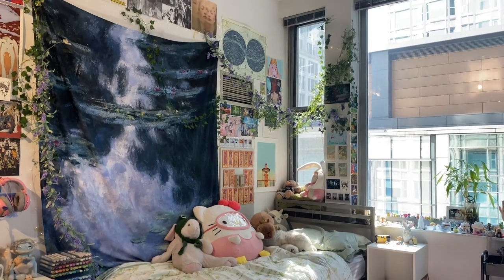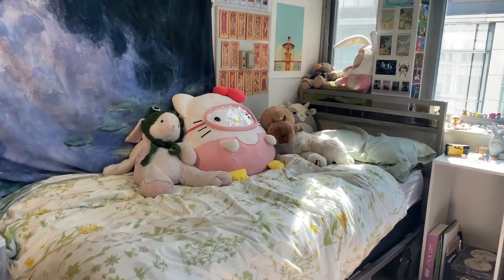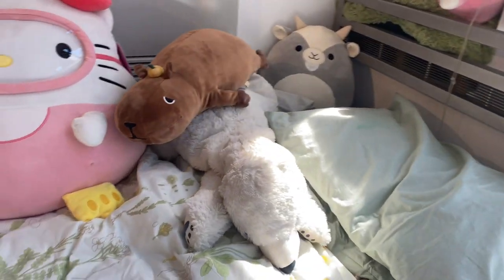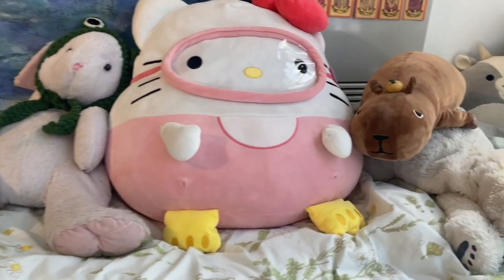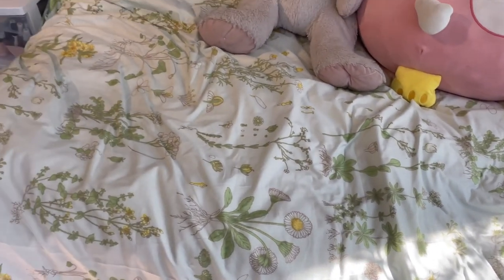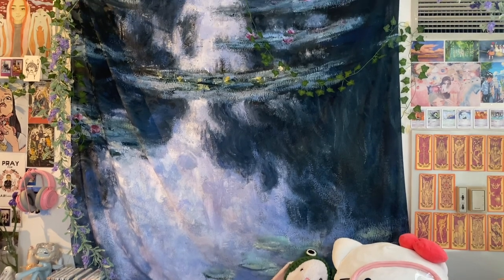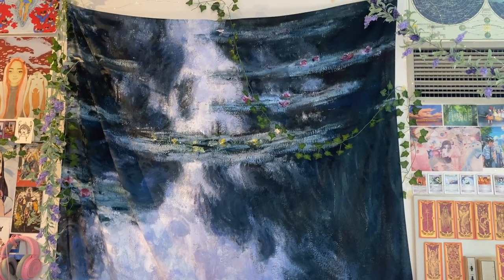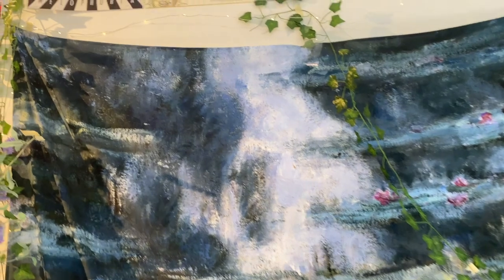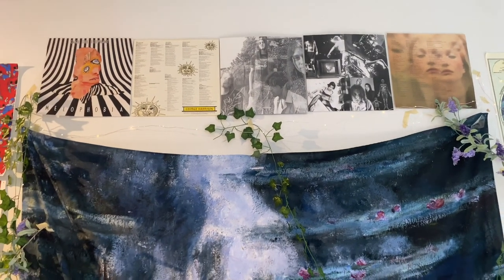Here's my bed area — I really like how I decorated it. I put up vines and all my posters, and I brought all of my stuffed animals for company. I have a floral bedspread that I love and ties the area together. Above that is a Monet tapestry I got on Society6 a few years ago that I had in my room for three years and had to bring. Above that I put up CD and vinyl covers whose artwork I really loved.